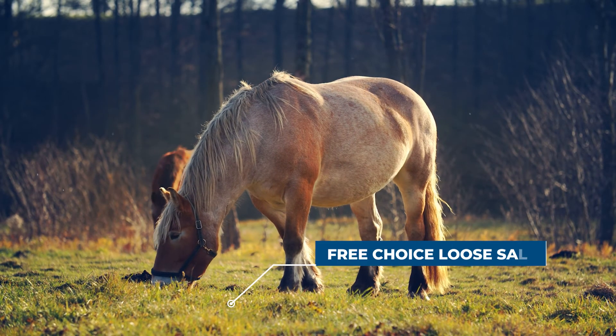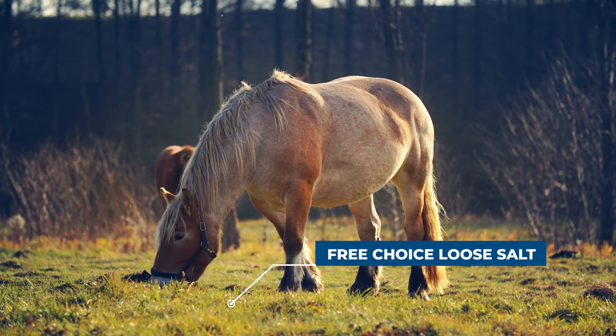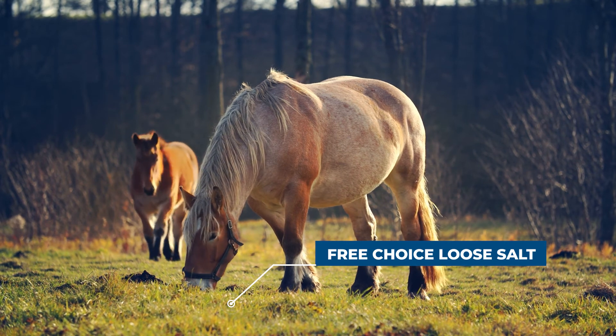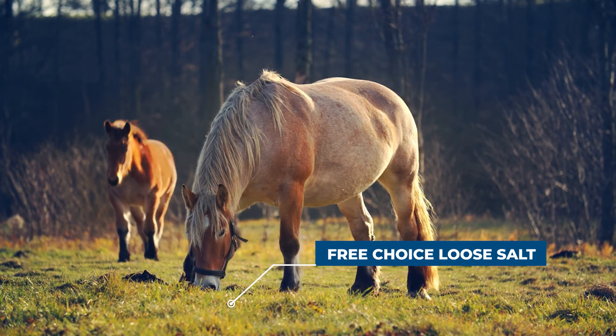Most horses would benefit from free choice loose iodized salt. This will also provide iodine, which is a mineral that is required to make thyroid hormones involved in regulating metabolism.